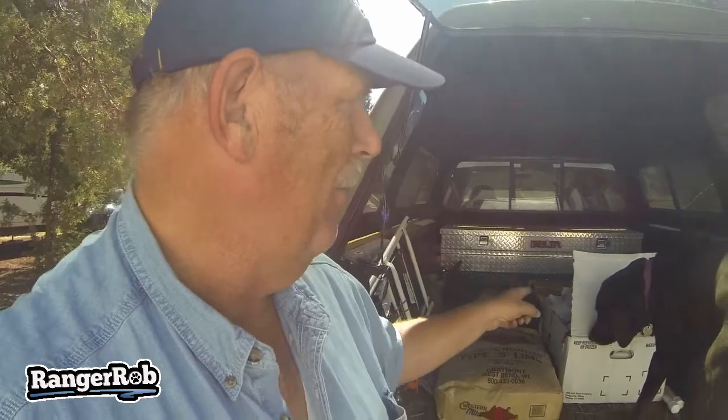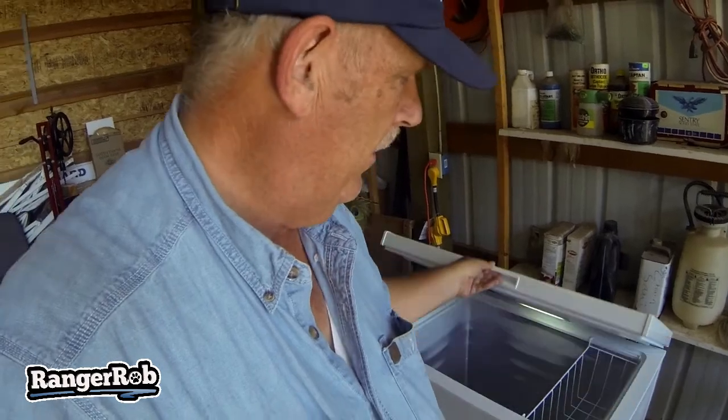These boxes here are all of our beef that we're going to put into our new freezer. We didn't show you the new freezer before — it was in a box at the time — but we just got a seven cubic foot freezer, and it's definitely going to be adequate for the beef we got.